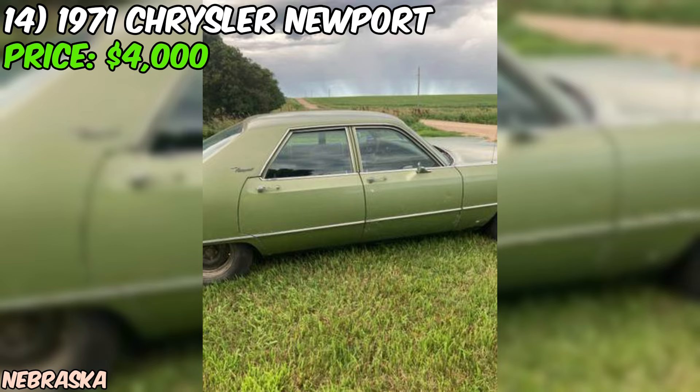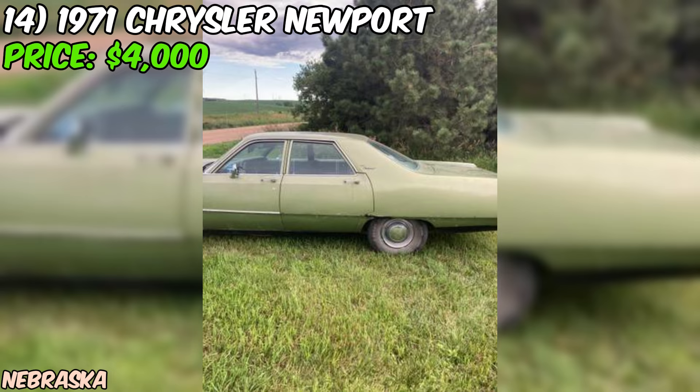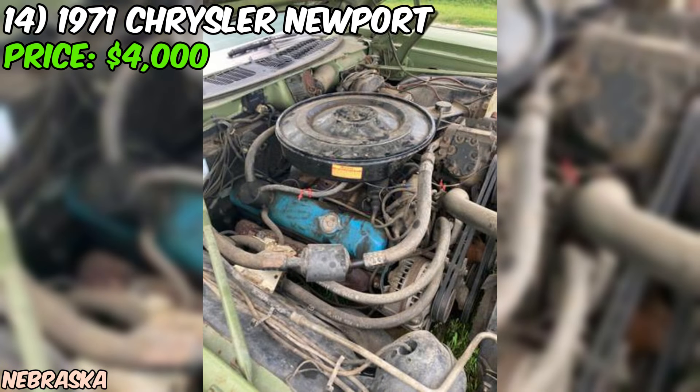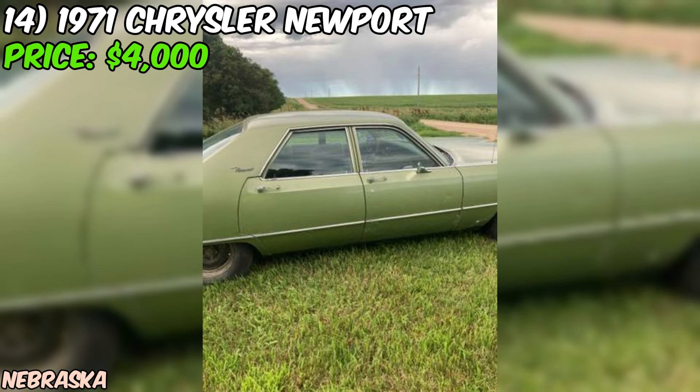One of the most appealing aspects of this listing is the car's history — the seller notes it's been in storage for the past four years. When they pulled it out of storage, it started right up, a great sign of mechanical condition. The seller changed the fuel filter and fuel hose to the carburetor to ensure it's running smoothly. The seller even drove it to church recently, so you know it's ready to hit the road. Regarding the rust — the seller is upfront about one rust spot, and they've included it in the pictures.